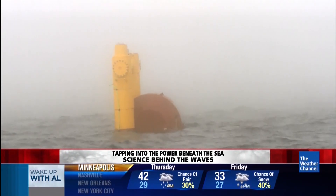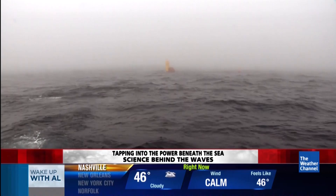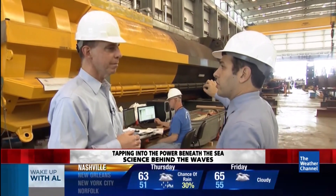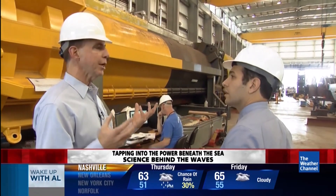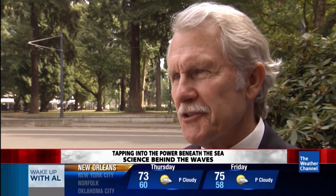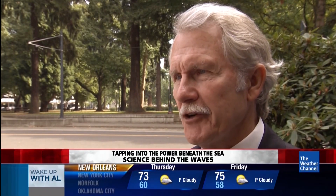But this clean energy does have its drawbacks. The best places to put something like this are also the best places to fish. The fishing community has concerns about what is going to be the impact of generating electricity out there on fish migrating through.